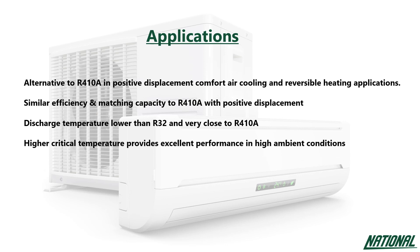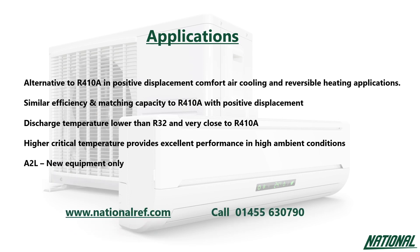R452B has been designated A2L, mildly flammable, and therefore is only for use in new equipment. Thank you, and if you would like to know more, please visit nationalref.com or call us on 01455 630 790.